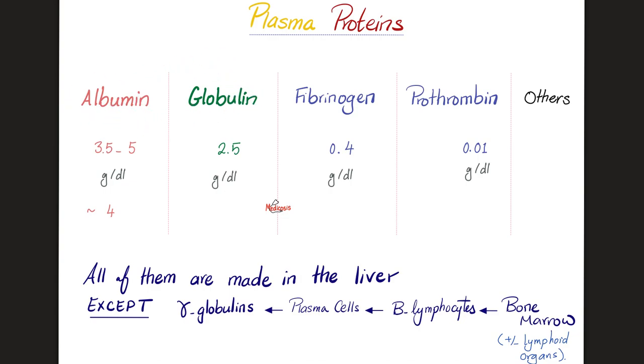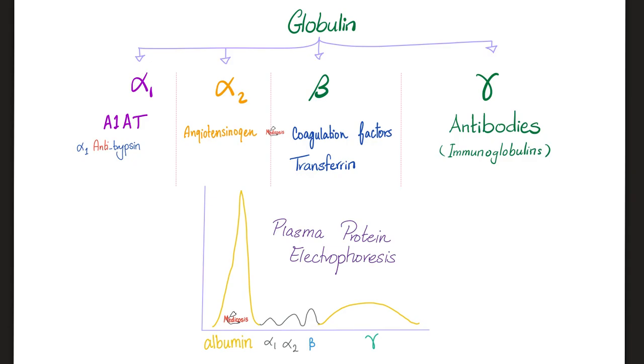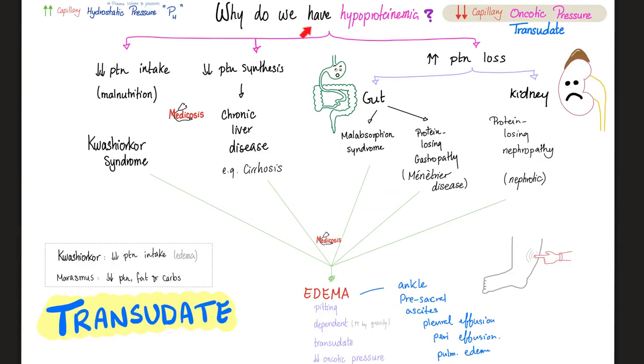Plasma proteins are mostly albumin and globulin, but also fibrinogen, prothrombin, and others. The liver makes plasma proteins. Albumin is the most numerous; globulin is the biggest. We have alpha-1, alpha-2, beta, and gamma globulin — this is the plasma protein electrophoresis story. Coagulation factors are plasma proteins made in the liver, except calcium. Albumin-to-globulin ratio: normal versus pathological. Cirrhosis and nephrotic syndrome lower the A-G ratio and cause hypoproteinemia.